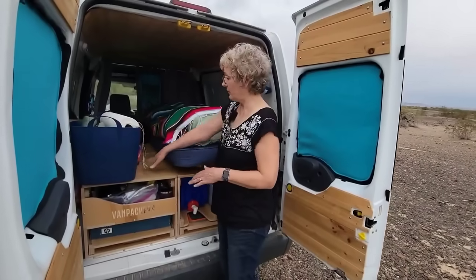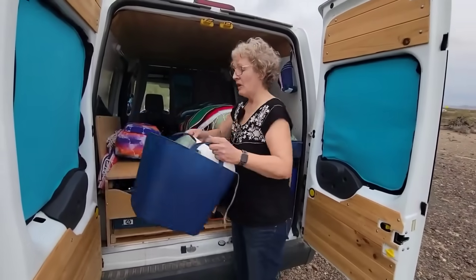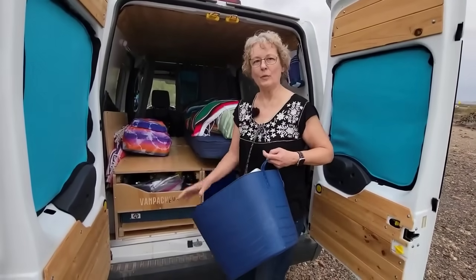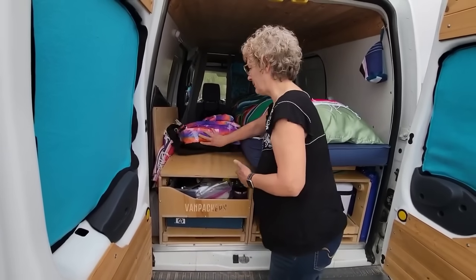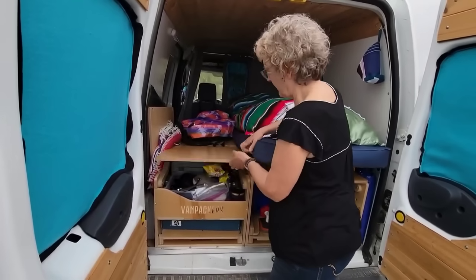I've got it set up so I can jump from the bed into the driver's seat if anything gets weird and I can drive away. So I keep this as my nightstand — things I'm going to need for warmth at night, toiletries, brushing teeth — I keep in one backpack, and that just slides out of the way.